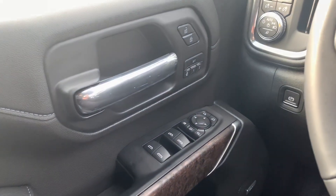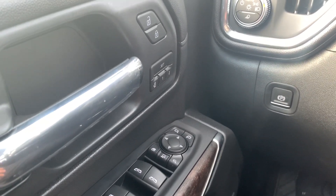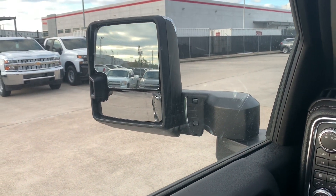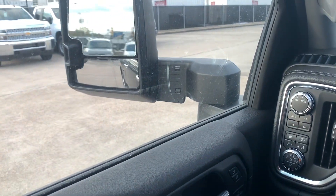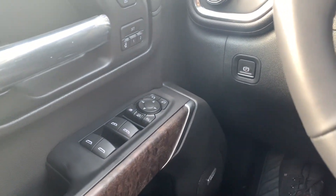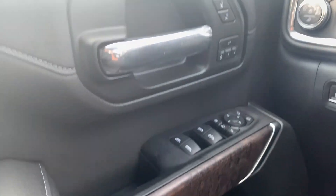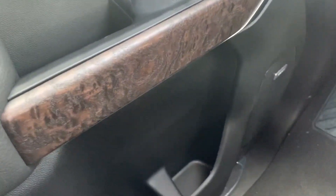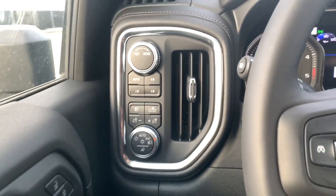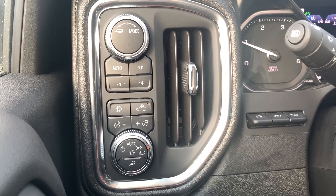On the driver side you have the window controls — the driver and passenger side windows are fully automatic. Right above it you have the window lock and the mirror extender; you also have soft closing mirrors and right above that the mirror controls. You also have a chrome door handle with lock and unlock, two-stage memory seat, and on the bottom you have the Bose speaker, two bottle holders, and a small storage.